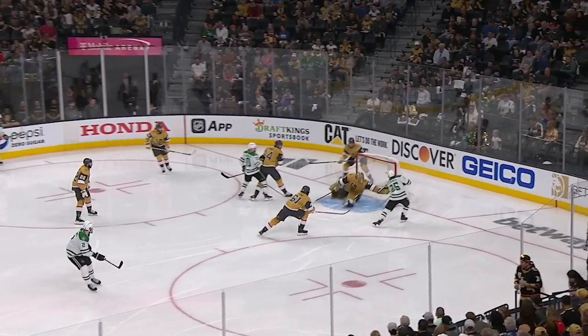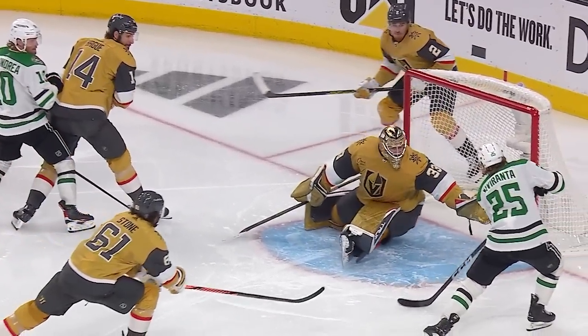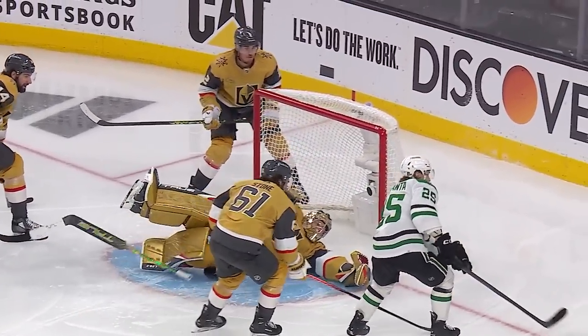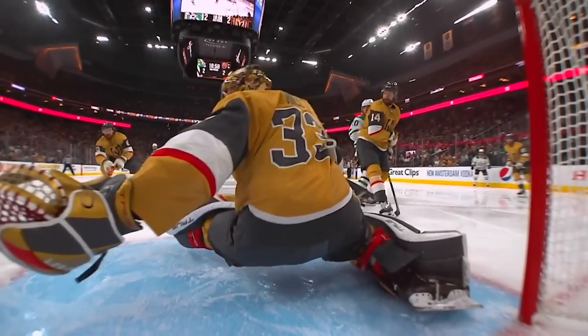Down low, bouncing puck — and a great save by Hill on Kiviranta. Kiviranta's got the entire net. This is flat-out desperation as Hill dives across. What an unbelievable desperation move.